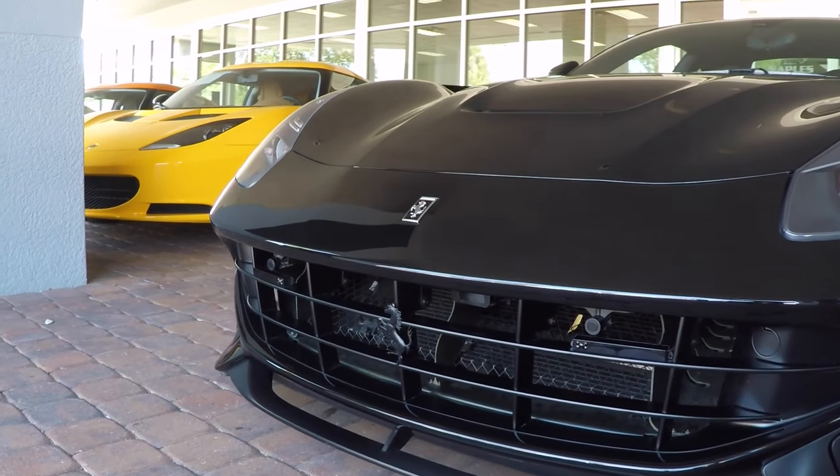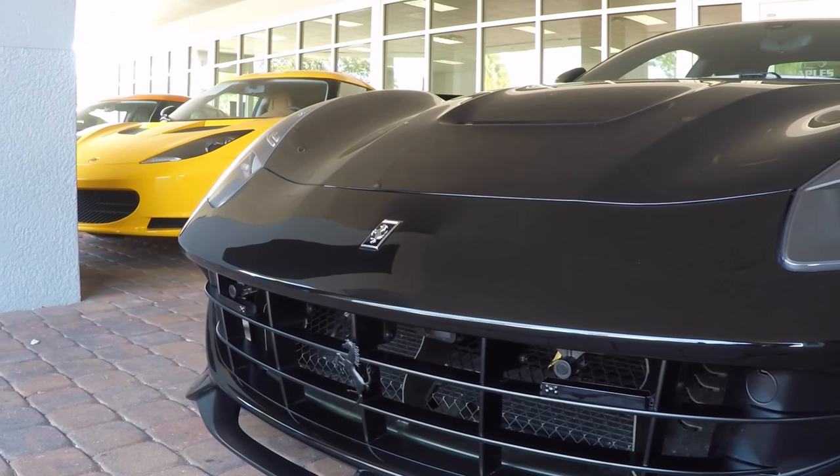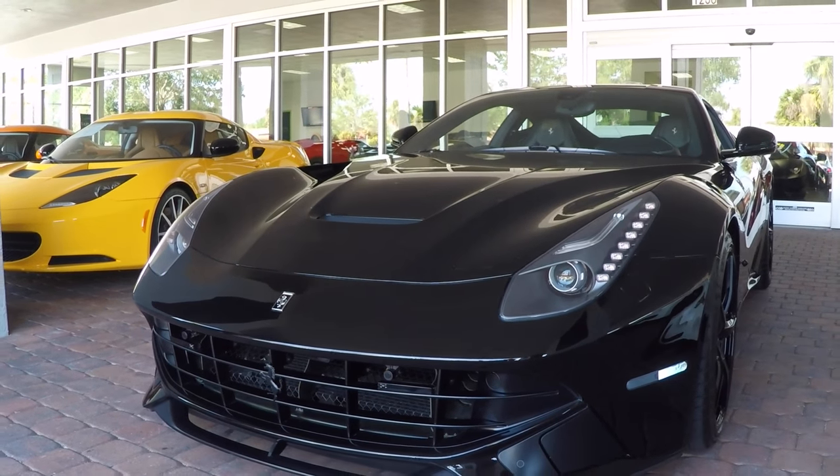The Ferrari horse has been done in a black satin, and right above there is the emblem — a special custom emblem with the Ferrari horse in chrome. Looks fantastic.